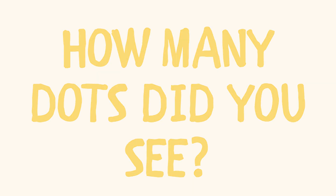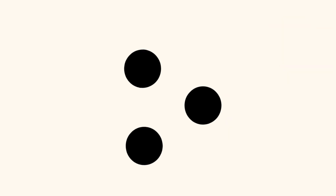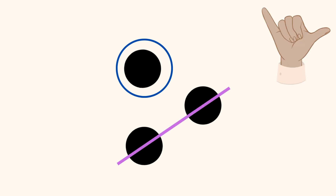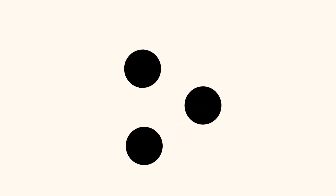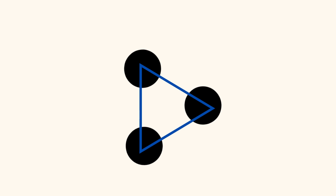How many dots did you see? How did you see your answer? Did you see two dots in a horizontal line on the left and a dot on the right, and you know that two plus one equals three? Or did you see a dot on the top and a diagonal line with two dots on the bottom, and you know one plus two equals three? Or did you see a diagonal line with two dots on the top and a dot on the bottom, and you know that two plus one equals three? Or did you see three dots in a triangle?